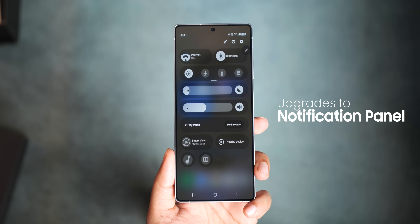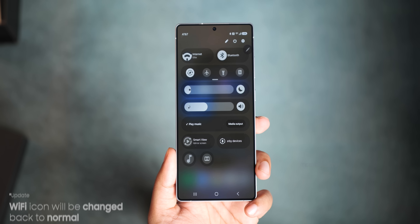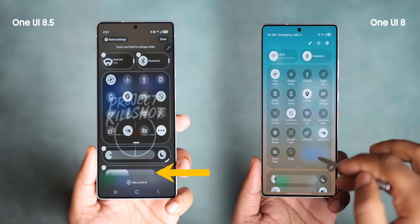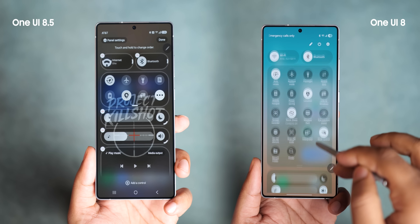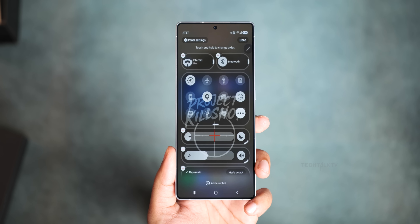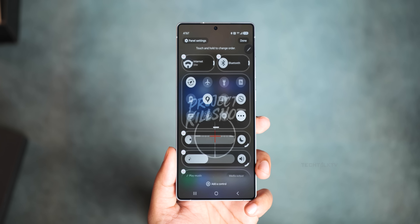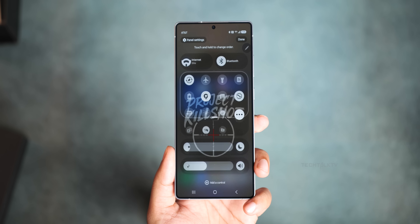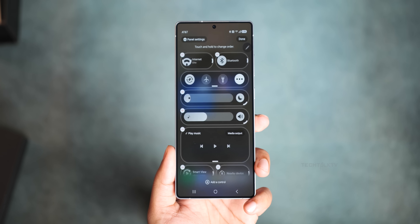The notification panel has some noticeable upgrades too. The Wi-Fi icon looks bigger and the panel now uses a fading effect at the top and bottom, which looks way better than the abrupt cutoff in One UI 8. Even better, you can now fully customize the panel, meaning you can literally add or remove anything — Wi-Fi, Bluetooth, whatever — making it a lot more flexible.